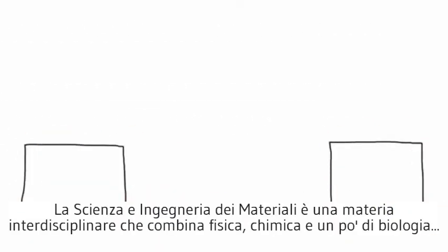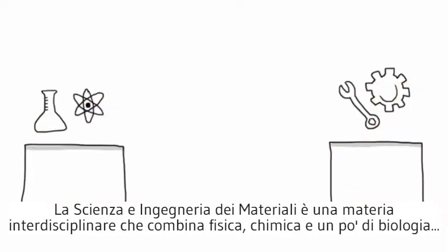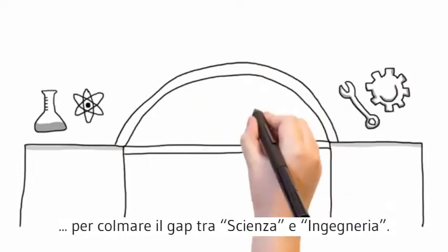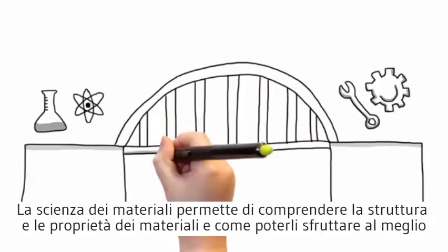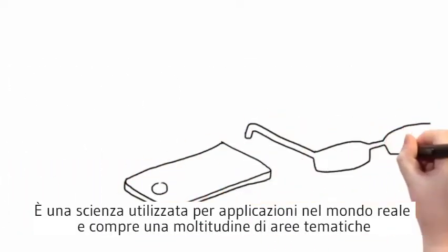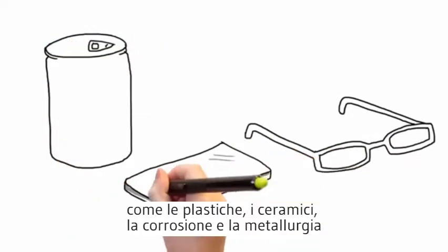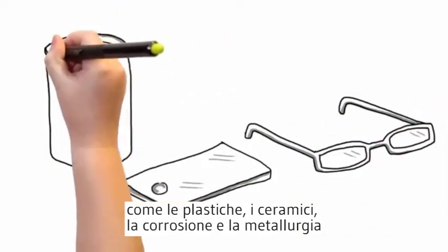Material science and engineering is an interdisciplinary field that uses physics and chemistry with elements of biology. Bridging the gap between science and engineering, material science is used to understand the structure and properties of materials, and how we can best exploit them. It is a science that is truly used for real-world applications. It covers many areas, such as polymers, ceramics, corrosion and metallurgy.